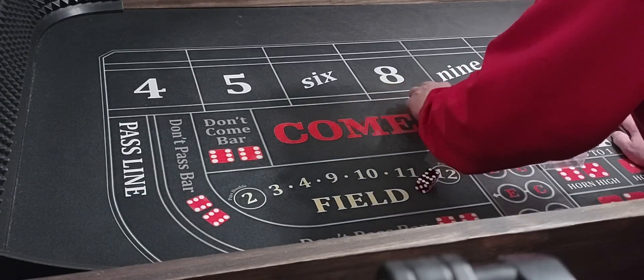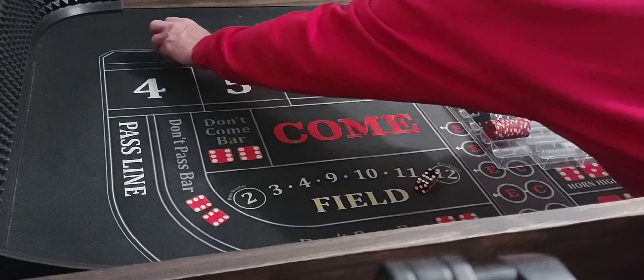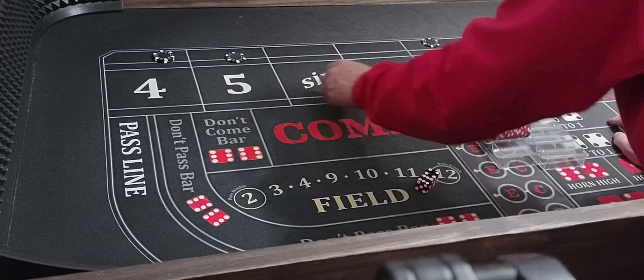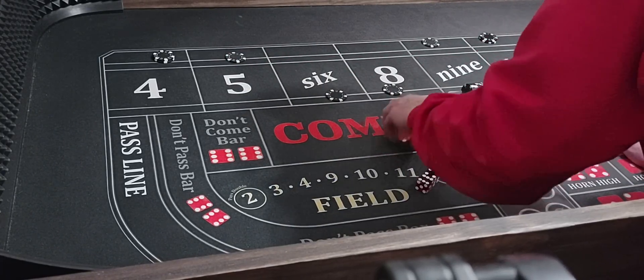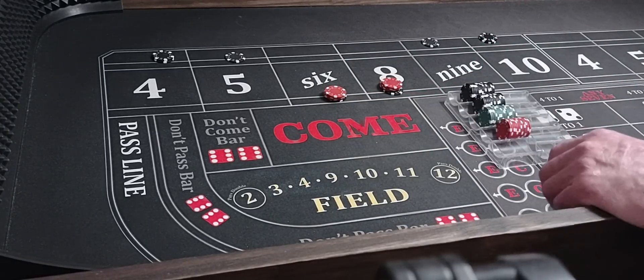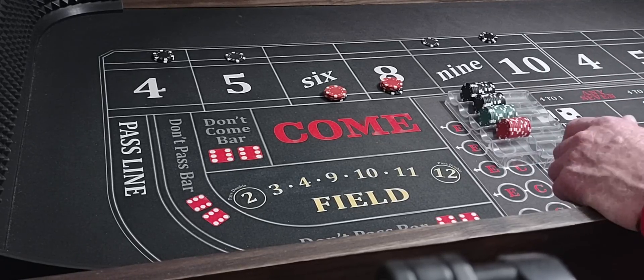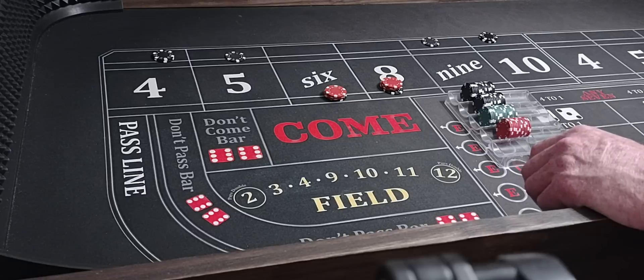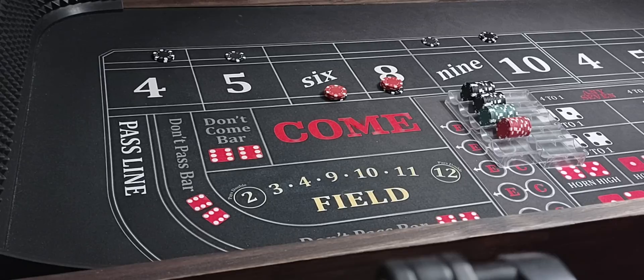We've got a $4,000 bankroll, and here's how we play it. $200 lay 4-10, $100 lay 5-9, $120 on the 6-8. And I ladder everything up and down together. If I hit the 6-8, I just collect. If I hit a 7, I just collect — win either way, both sides of the ball. If I roll a 4-5-9-10, they go up a level, and so does my 6-8, by $30 units.